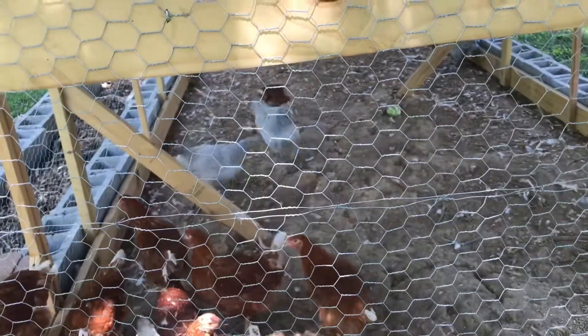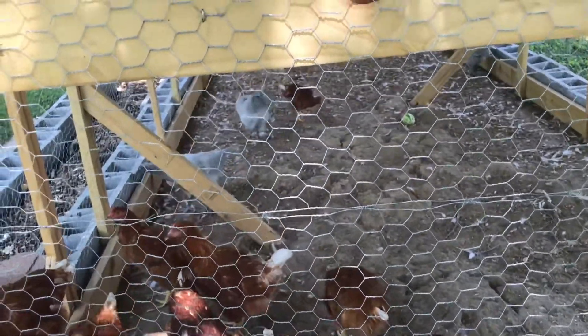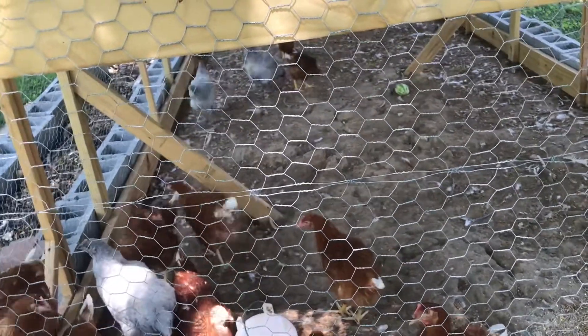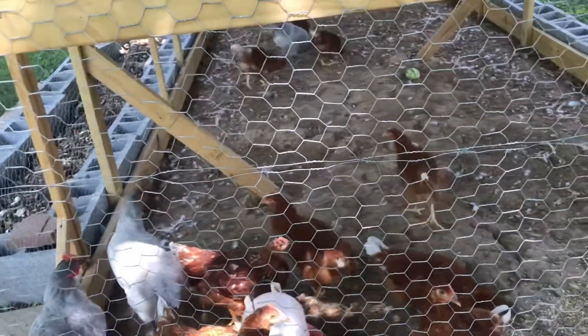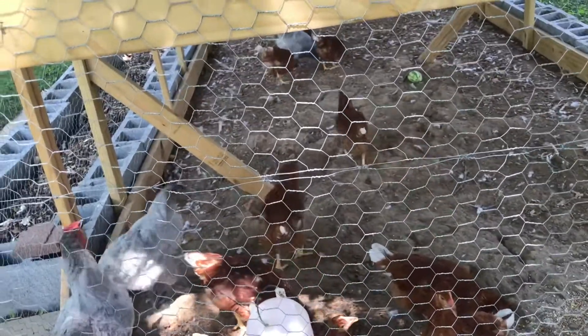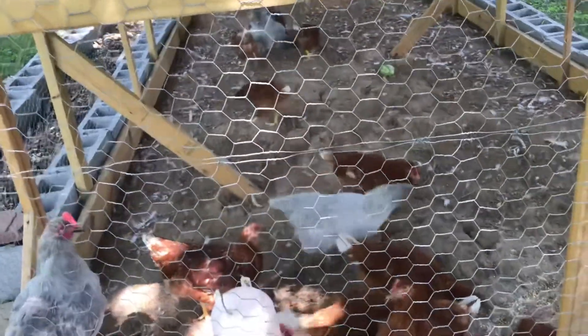I don't know which one or whether it's both of them crowing, but I believe we have two roosters here on the homestead. When I purchased these chicks from Tractor Supply at a day or two old, I was told that they were pullets, which are female chicks. But of course it's never 100% accurate in sexing chicks.